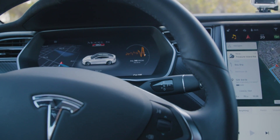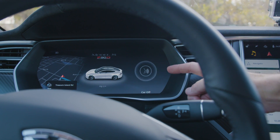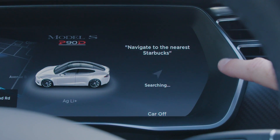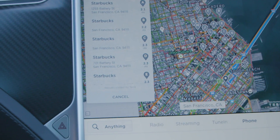Voice recognition has been improved — with an accent, that's something I definitely appreciate. Now you just tap the button and say something like 'navigate to the nearest Starbucks' and it will write on the screen what it thinks you said. It got it, and then on the center screen it brings up a list of all the Starbucks that are nearby.